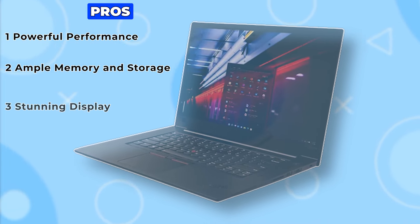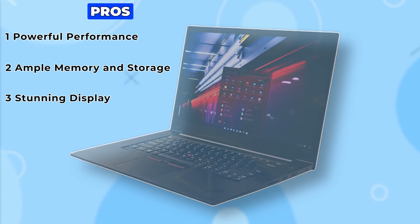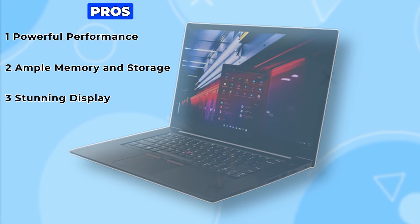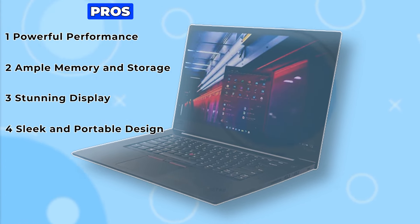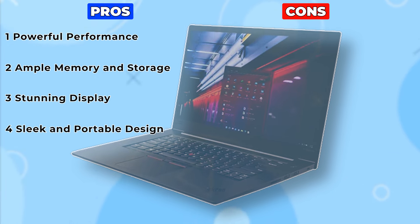Pro 3: Stunning display. The 13-inch touchscreen display boasts a 2K resolution of 2160x1350, offering crisp visuals and vibrant colors. Pro 4: Sleek and portable design. The ThinkPad X1 features a slim and lightweight design, making it ideal for professionals on the go.